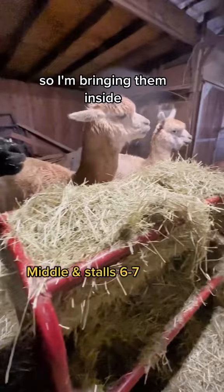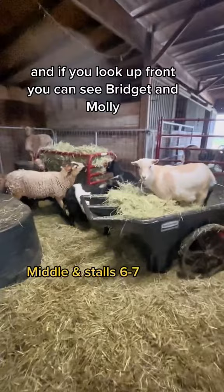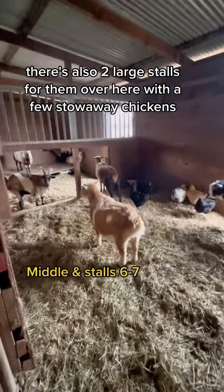This lambing pin gate will separate them from the goats and sheep. The livestock guardian dogs are in the middle with the herd, and if you look up front you can see Bridget and Molly. There's plenty of room for the goats and sheep in the middle, but your tour guide Pete is going to show you. There are also two large stalls for them over here with a few stowaway chickens.